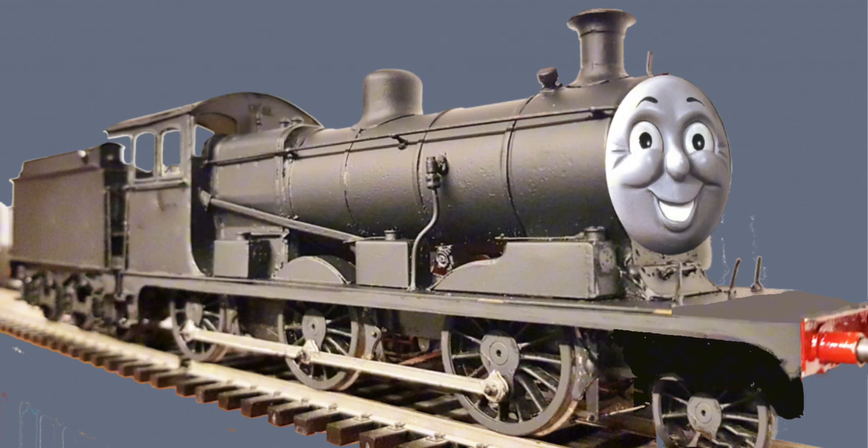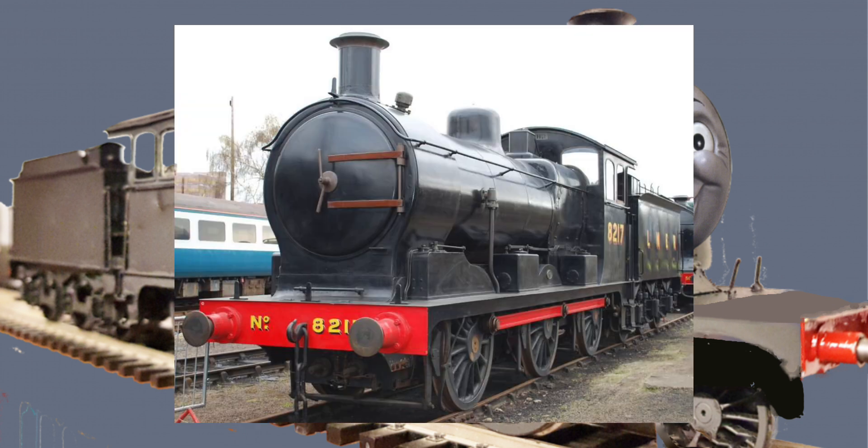I did try other bases, like the Furnace Railway D5, for example, but I just wasn't fully happy with it, to be honest. In the end, I ended up going with the LNER J7T, mainly because it had all the things that were core traits of James' design, such as a much fatter boiler.